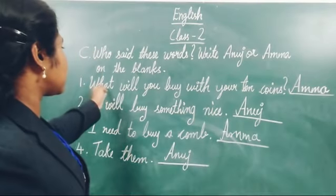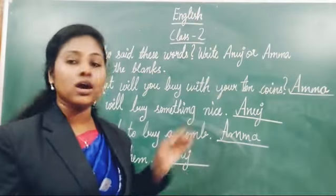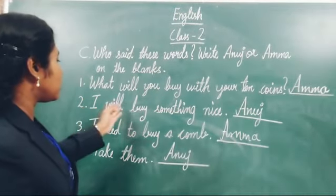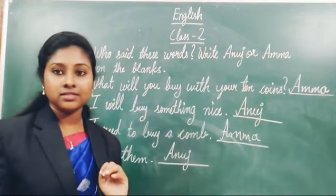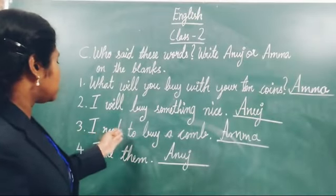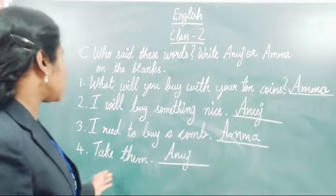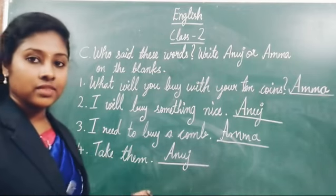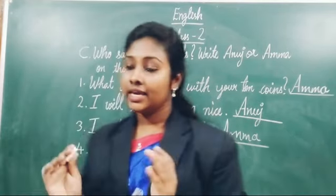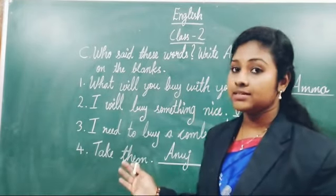I will read again. The first question was: 'What will you buy with your ten coins?' — asked by Amma. Second: 'I will buy something nice' — answer is Anuj. Third: 'I need to buy a corn' — answer is Amma. Last: 'Take them' — this sentence was said by Anuj. I hope it's clear for you. All of you write down these answers in your textbook.